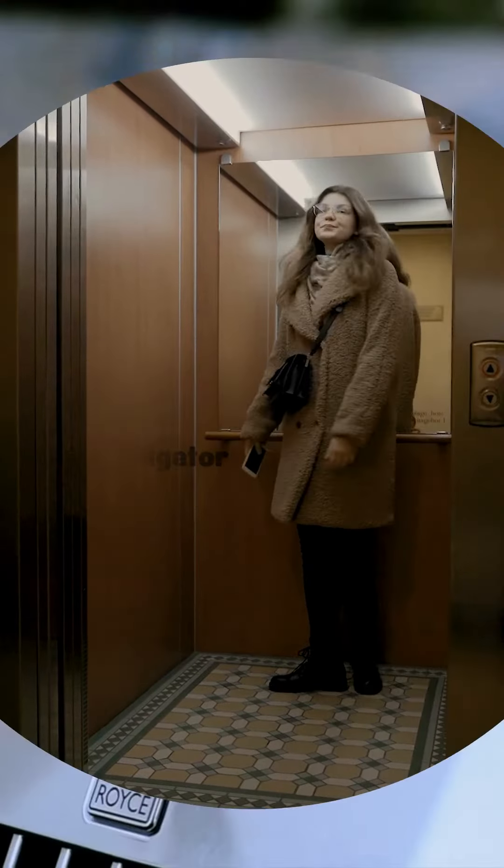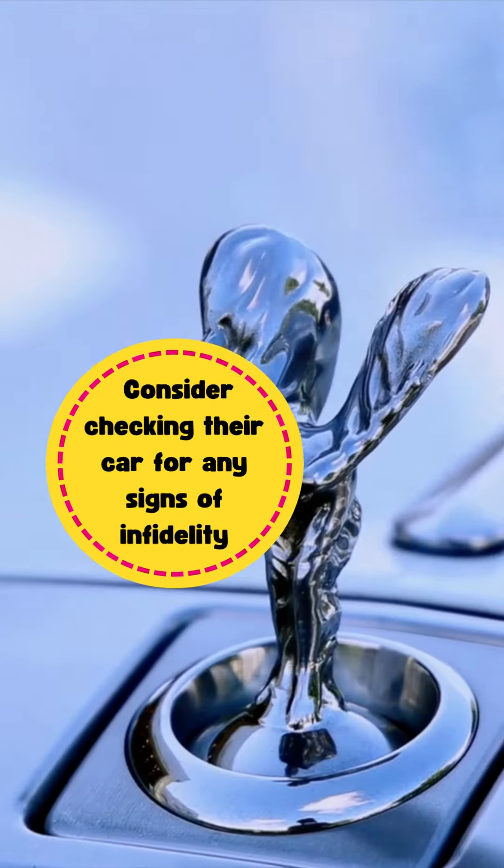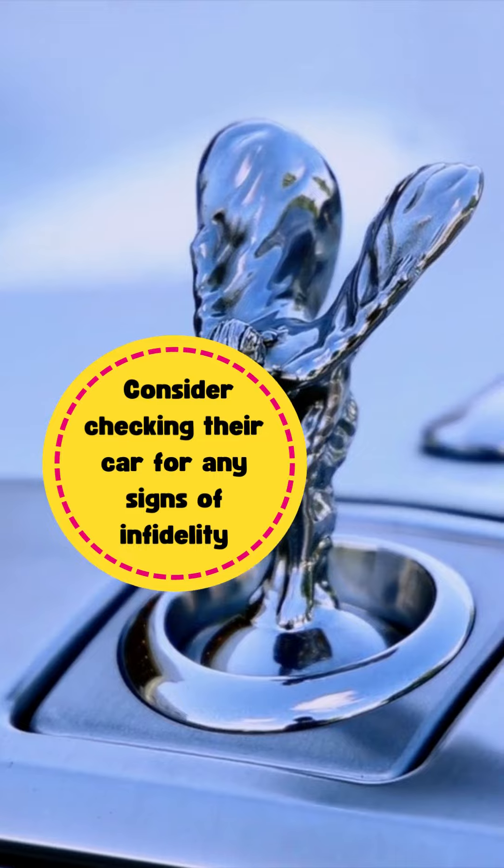If you're still unsure, consider checking their car for any signs of infidelity. Look for receipts, any new items in the car, or anything else that seems suspicious.